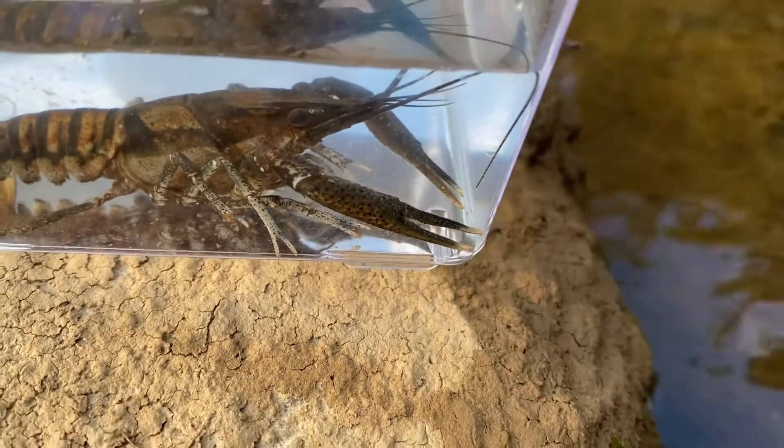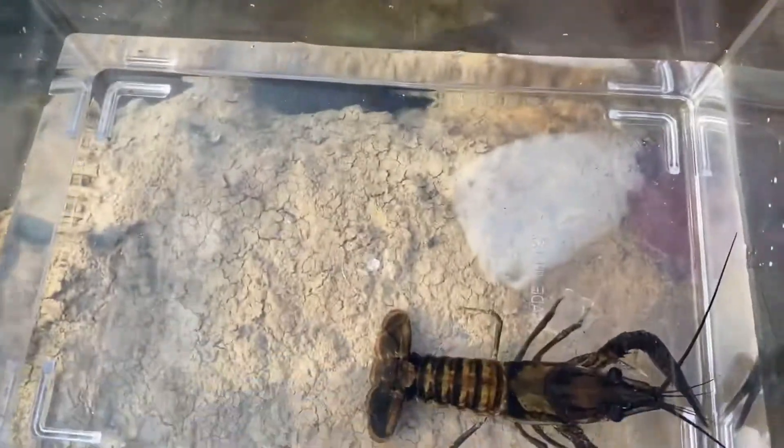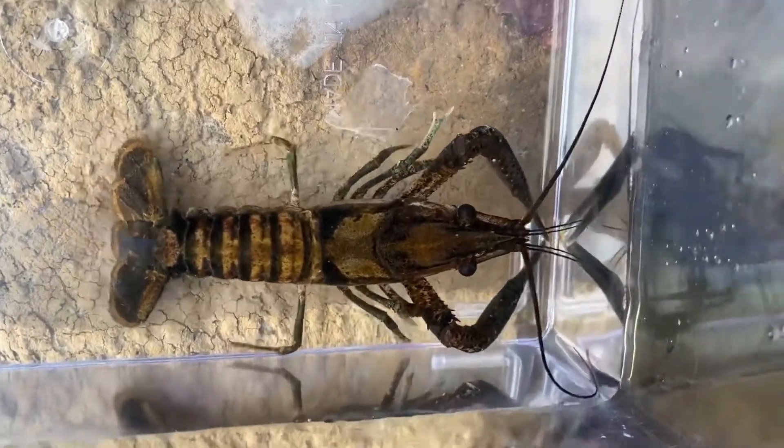Just look at those very long slender claws — a lot more slender than white tubercle crayfish. But yeah, really cool find. This is actually a lifer for me, so that's always cool.